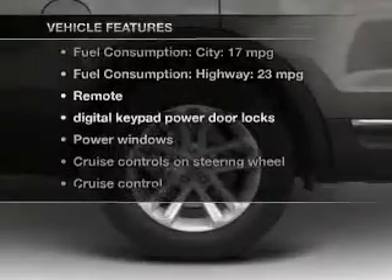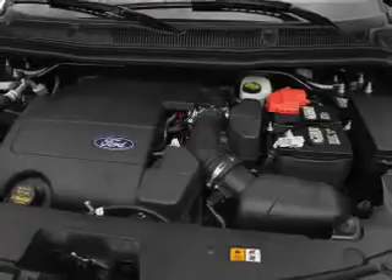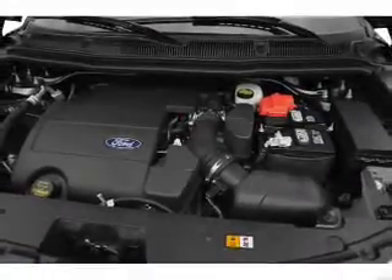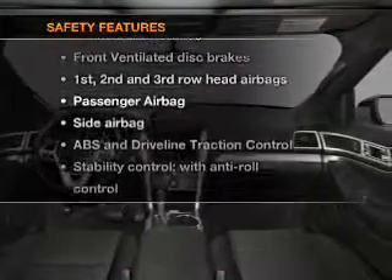Notable features included in this vehicle: power door locks, power windows, cruise control, Bluetooth wireless, an AM/FM stereo with a CD player, satellite radio, and power mirrors.